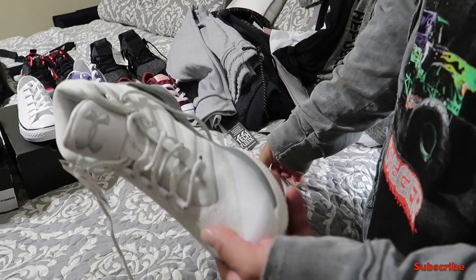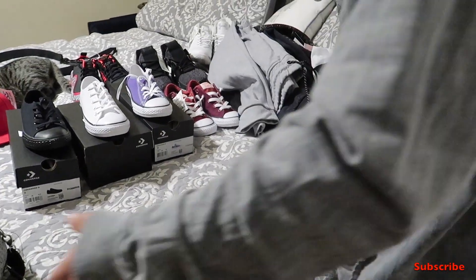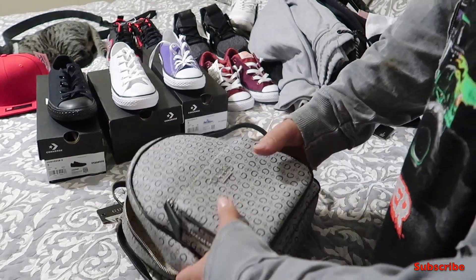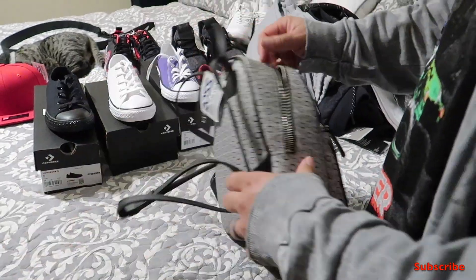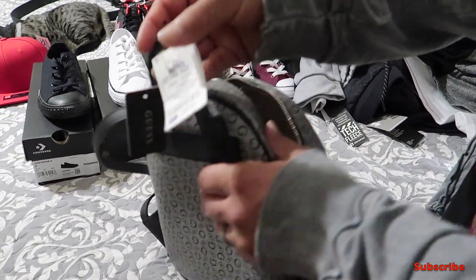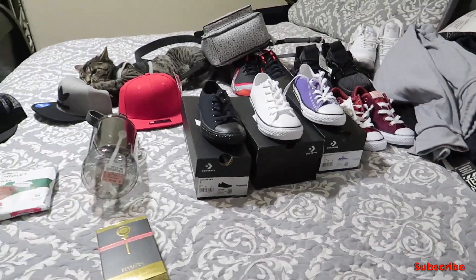We also got my wife this nice Guess bag — really good quality bag, it's her style. Leather straps and stuff like that. I believe it was 40 dollars for this bag, which isn't bad. Can't go wrong with that — 40 bucks, nice Guess bag. The cat is eating the hat!